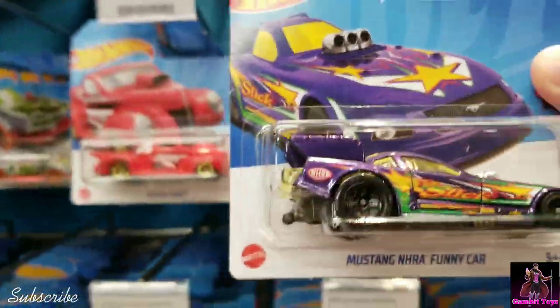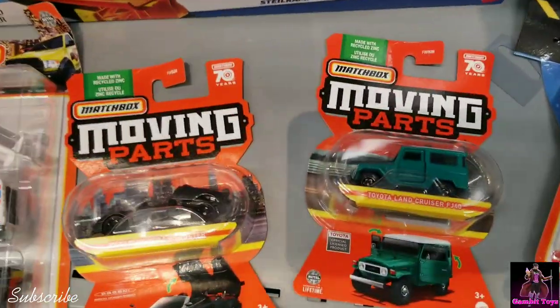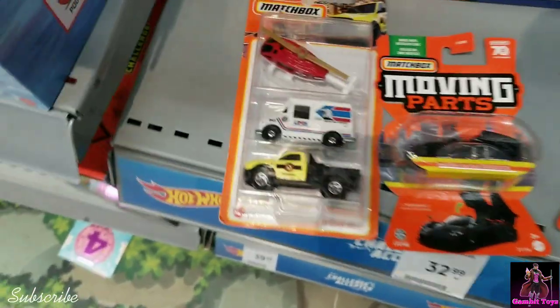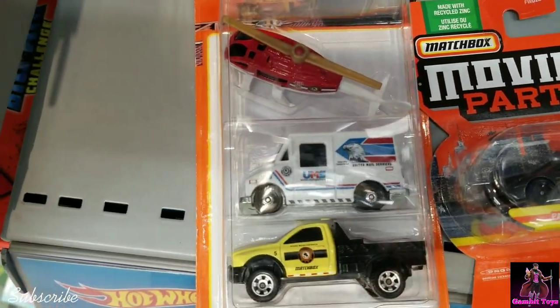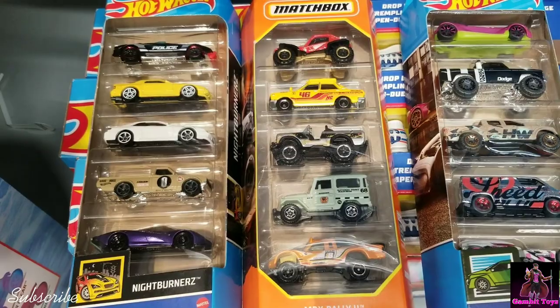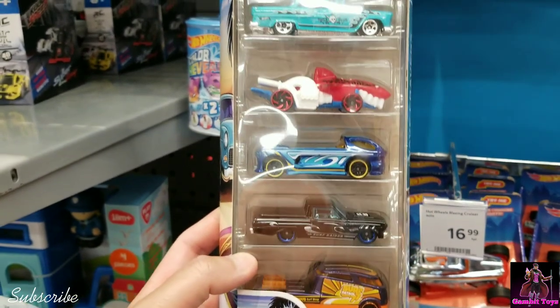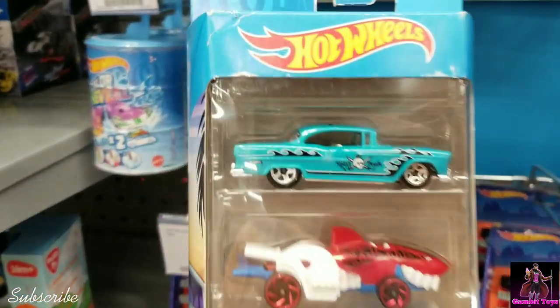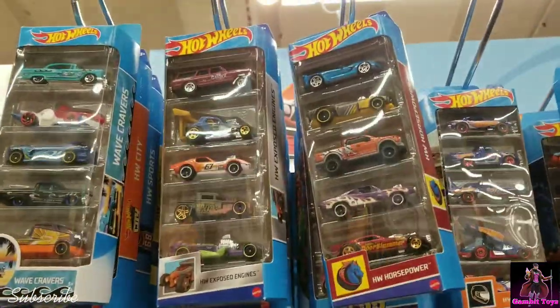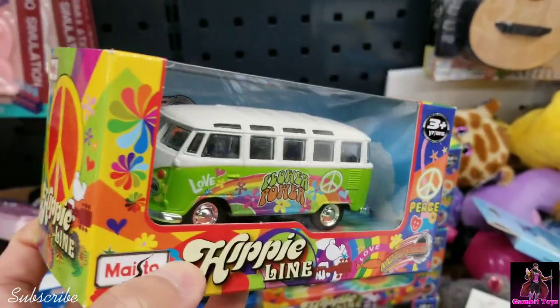Just the leftovers. That one's cool. I still see these guys here. There's a helicopter for Carl, another helicopter, and you got these five packs here. Here's another five pack — surf patrol or something. That's cool right there. Got that back. Cool looking Maisto Hippie Line T1 bus.